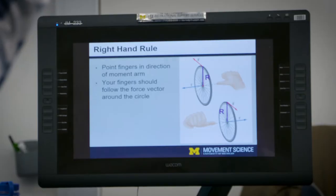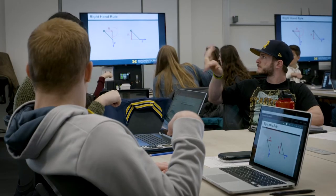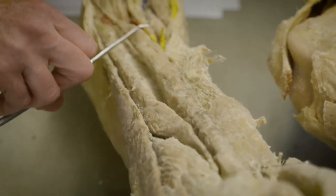The classes are definitely structured around pre-med. The major components are exercise physiology, motor control, and then the biomechanics of human movement. Sometimes people will think of anatomy as just a bunch of puzzle pieces, but here you really get to see how everything affects everything else.